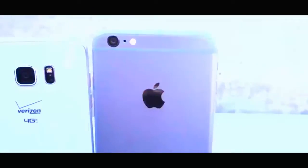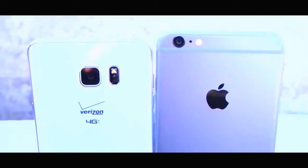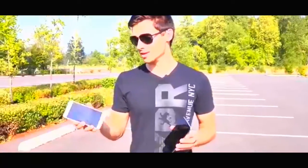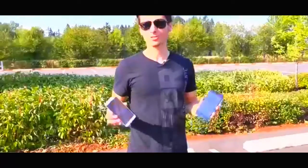I actually feel really bad doing this because these are brand new devices. I want to know how the durability compares with the Corning Gorilla Glass 4 on the Note 5 and the reinforced aluminium, compared to the standard ion-strengthened glass on the 6 Plus and that malleable aluminium. Apple puts really soft metal into these — they bend and they don't do very well when dropped. Let's get started.